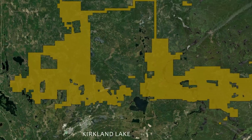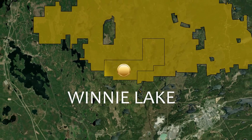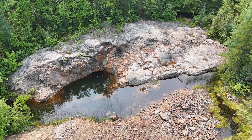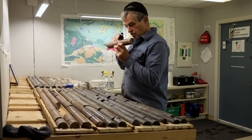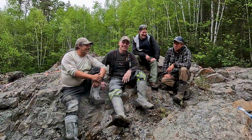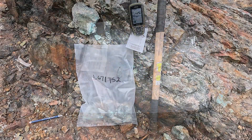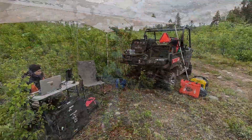Four short months ago, Kirkland Lake Discoveries added the Winnie Lake property to their massive 40,000 hectare land package. Winnie was once thought to be a VMS system back in the 1980s, but today in 2025, when viewed under a fresh lens, Winnie appears to be part of a much larger intrusion-related system. The KLDC team has put in the geology work to firm up this theory — mapping, grab sampling, channel sampling, and high-resolution magnetic surveys.